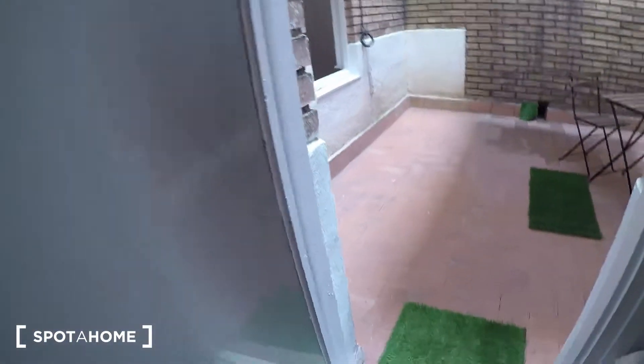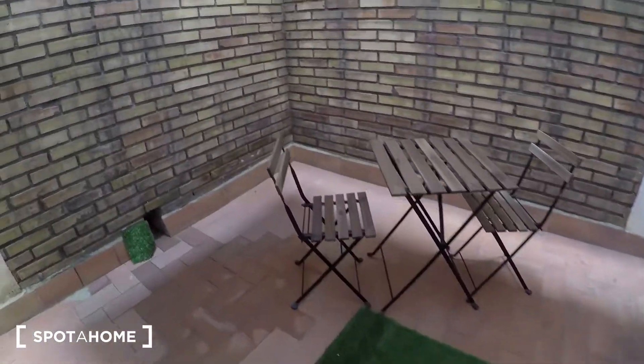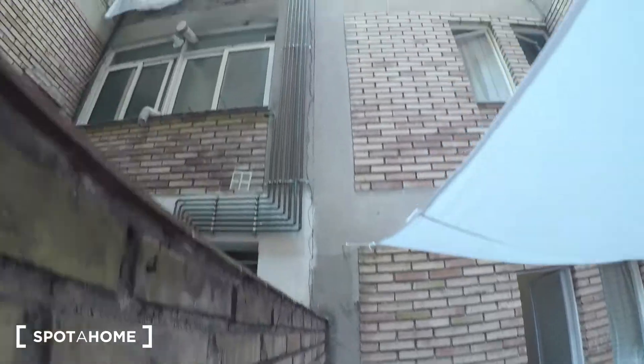And here we have a door and we can go into the interior patio we saw before. There is a little table out here.